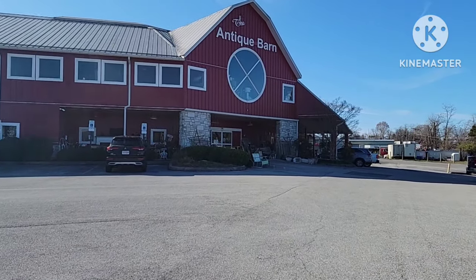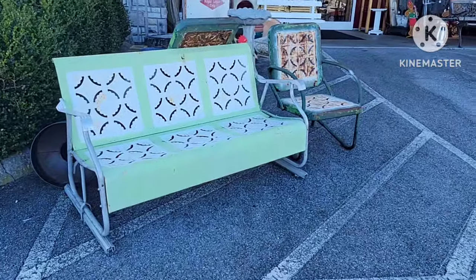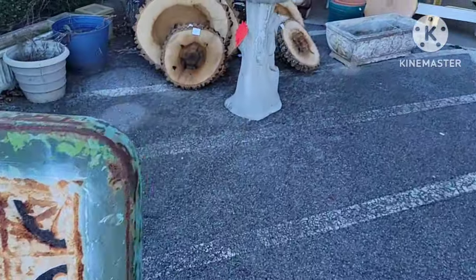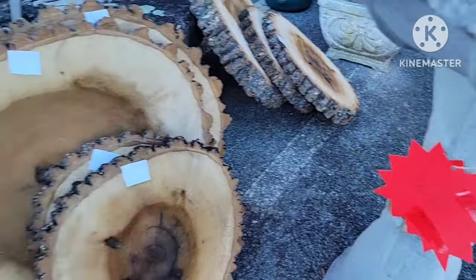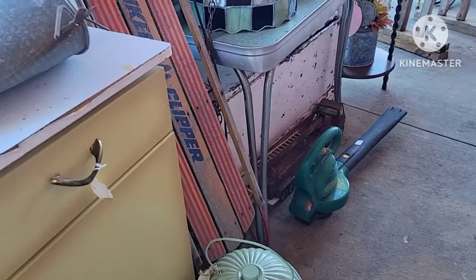Hi everyone, my name is Cindy and I'm back for an antique update. Today we are at the Antique Barn in Abington, Virginia. I make these videos for my sister so she can see all the antique stores. I know there are a lot of people out there that are housebound and not able to get out, and I hope you enjoy everything you see here.